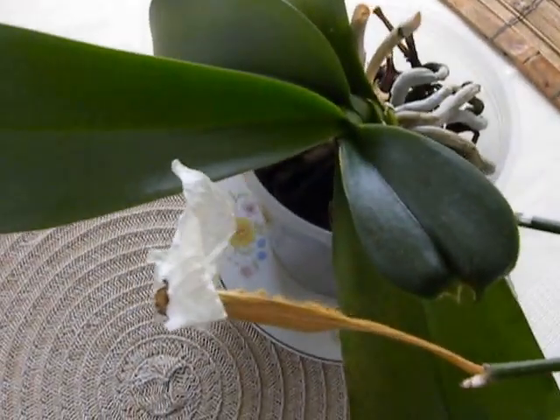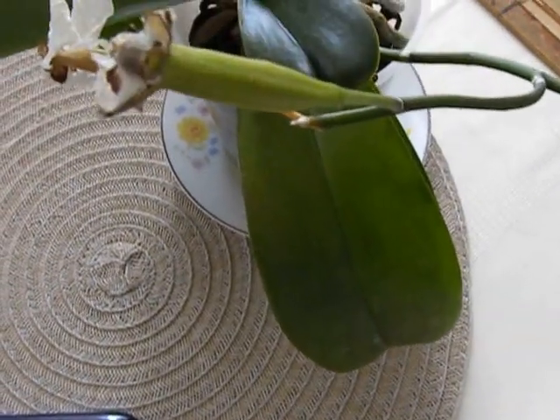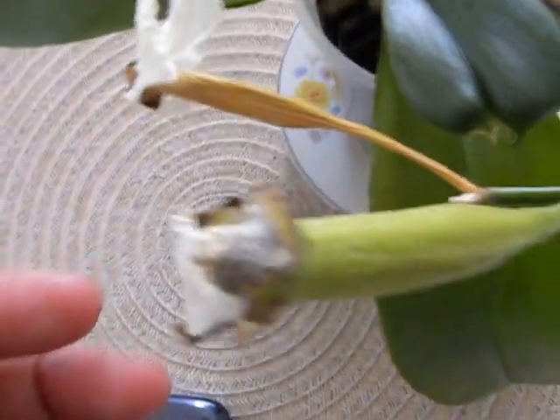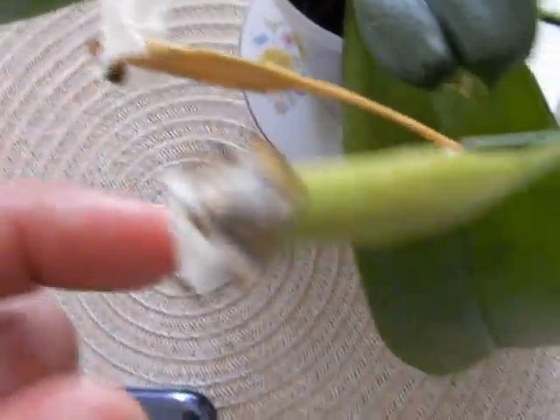Good morning YouTube, Suniti here, the 30th of May 2015, looking about 10 months after the pollination of salinopsis. A couple of weeks ago I said I didn't know what to do with the pods, but I see that suddenly one has turned quite brown.